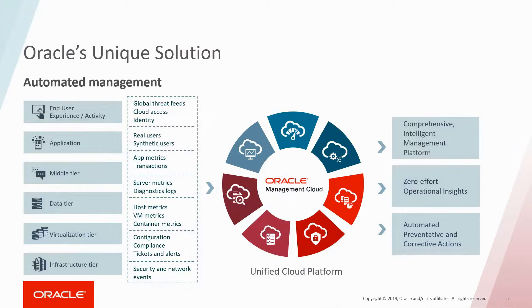Most of our customers already have over a dozen monitoring tools which may provide some degree of benefit. However, because these tools collect siloed data, they provide limited benefit even if they have incorporated machine learning. Oracle's solution significantly reduces human labor by eliminating manual operational tasks that were very hard to automate in the past. For the first time, Oracle is bringing both requirements into a single integrated solution, enabling automated management.